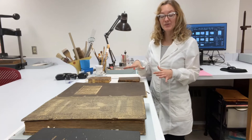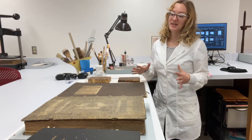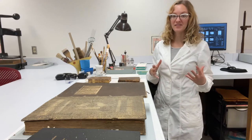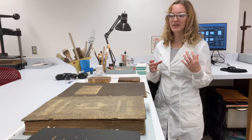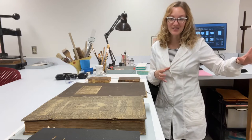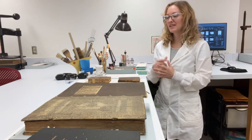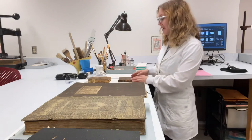We definitely do single item conservation treatment and the Winkler Center has some amazing special collection items. I've seen everything from objects such as leg braces that we had to brainstorm how to provide an enclosure for to be shipped across the country for loan, to adrenal glands and vials, as well as what you see here — a range of bindings.